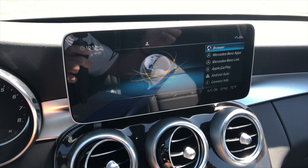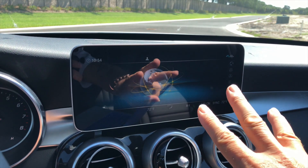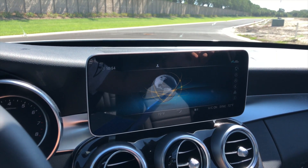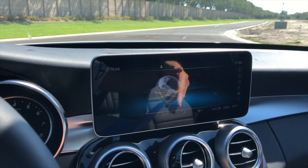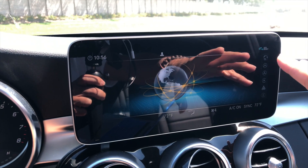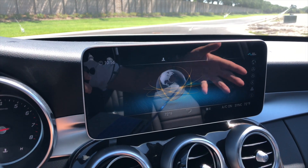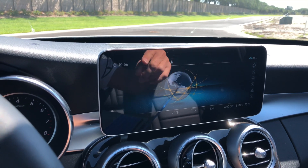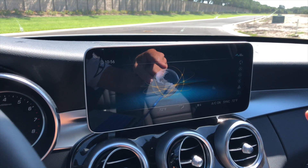Key safety features include a standard driver drowsiness monitor, blind spot monitoring, available lane-keeping assistance, and available surround-view camera. This one also comes equipped with mbrace for about three years. With mbrace you can contact Mercedes, lock and unlock the car automatically, start the engine remotely, and control the air conditioning. mbrace also provides 4G connectivity and Mercedes-Benz applications such as internet radio and monitoring cameras, plus Bluetooth, Apple CarPlay, and Android Auto.